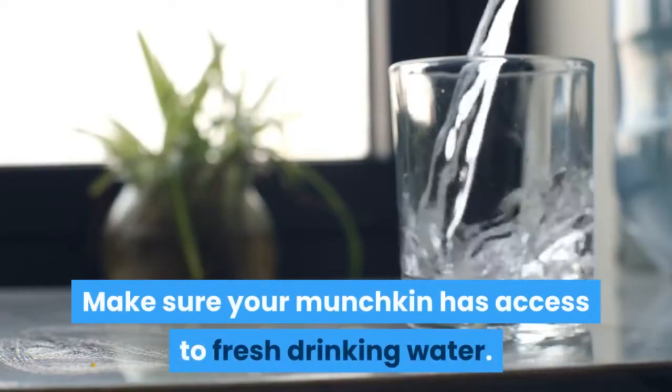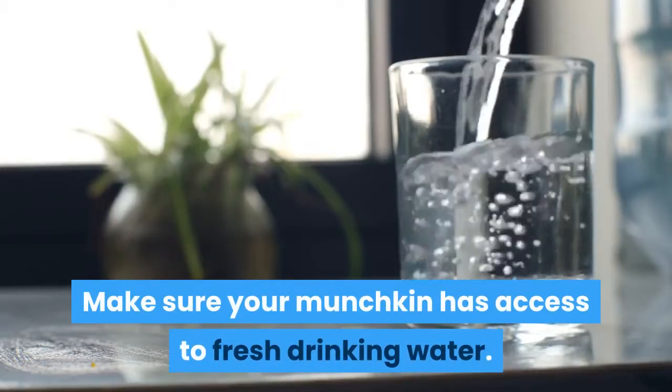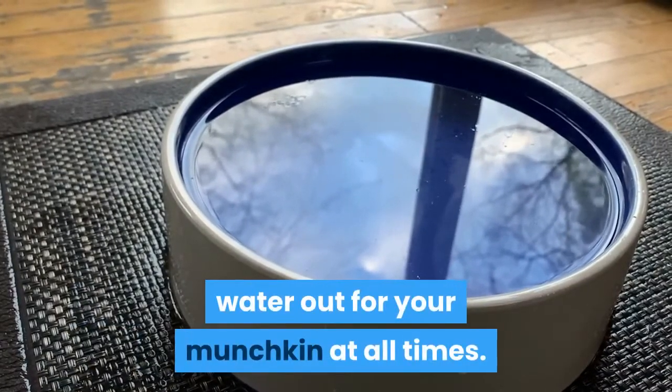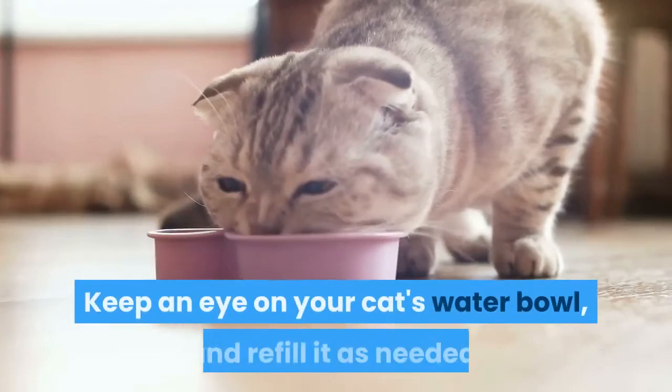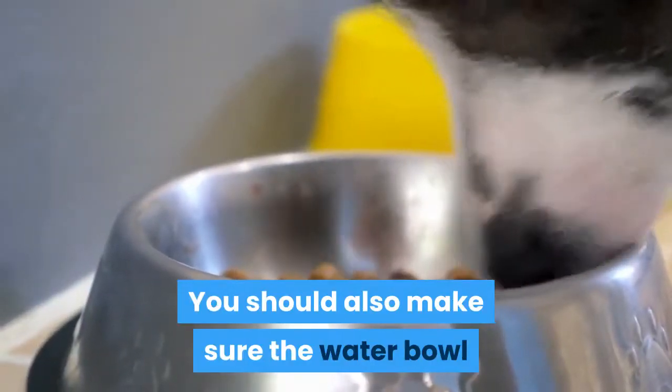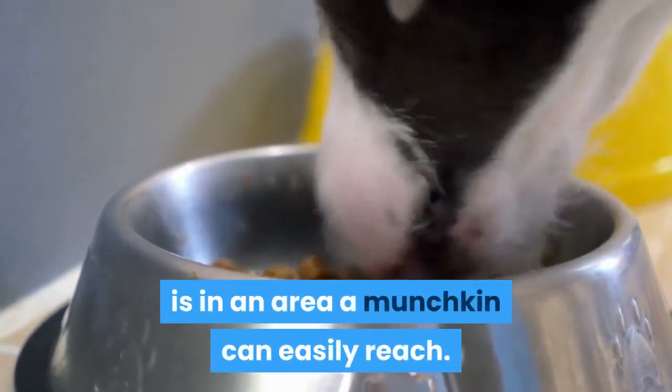Make sure your munchkin has access to fresh drinking water. Like any animal, you need to keep a clean bowl of fresh drinking water out for your munchkin at all times. Keep an eye on your cat's water bowl and refill it as needed. You should also make sure the water bowl is in an area a munchkin can easily reach.